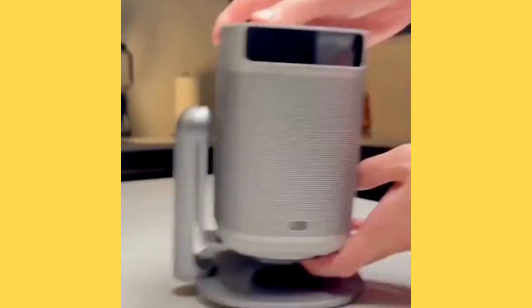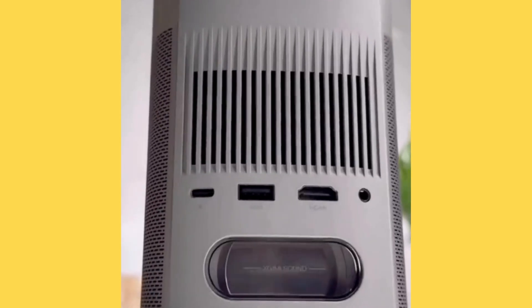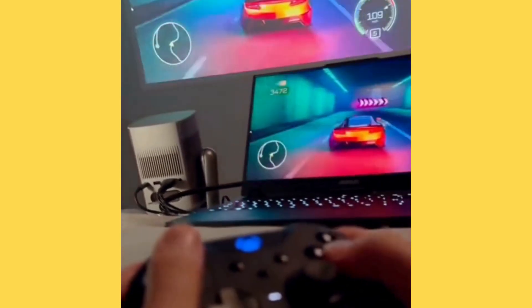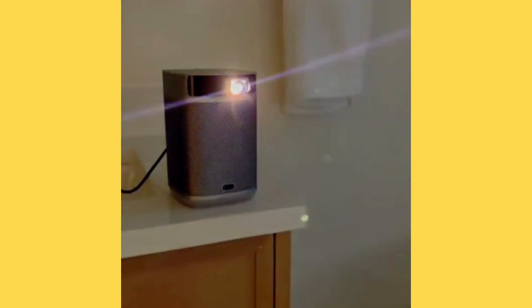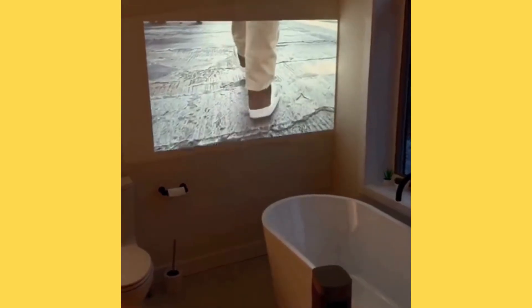People seem to love this projector. It's not just the fact that it's one of the most affordable smart projectors out right now, or that it has speakers with pretty solid bass, but because it automatically adjusts and autofocuses to project from any angle, has built-in Android TV with thousands of apps, and lets you watch movies from just about anywhere thanks to its ability to run off a power bank.